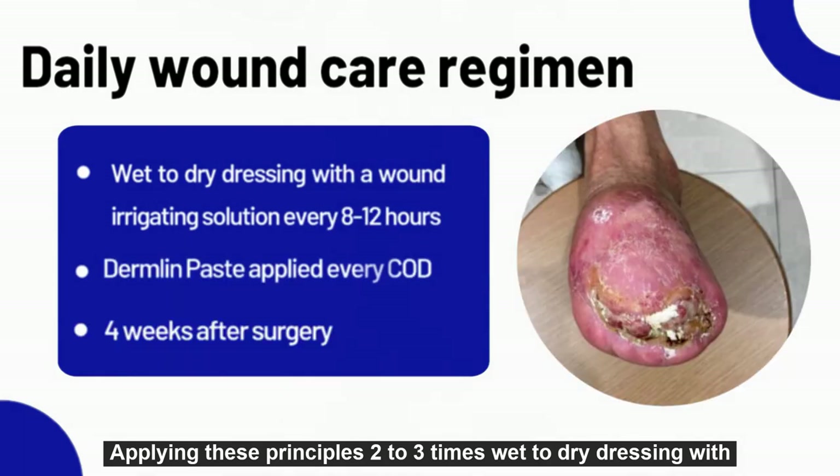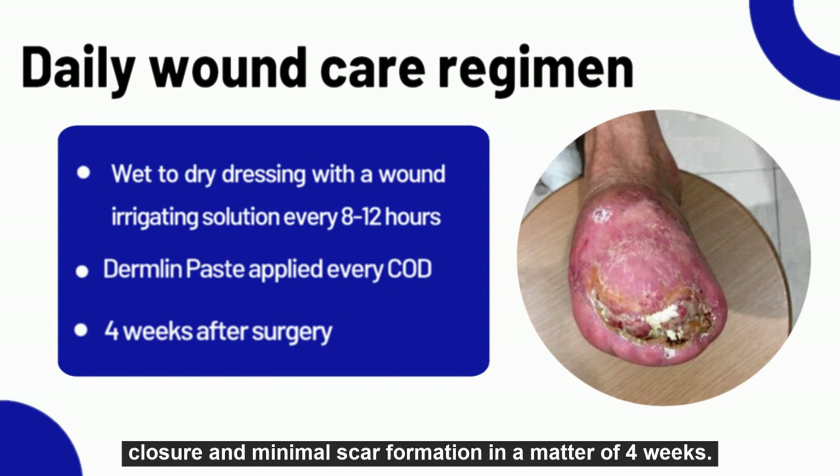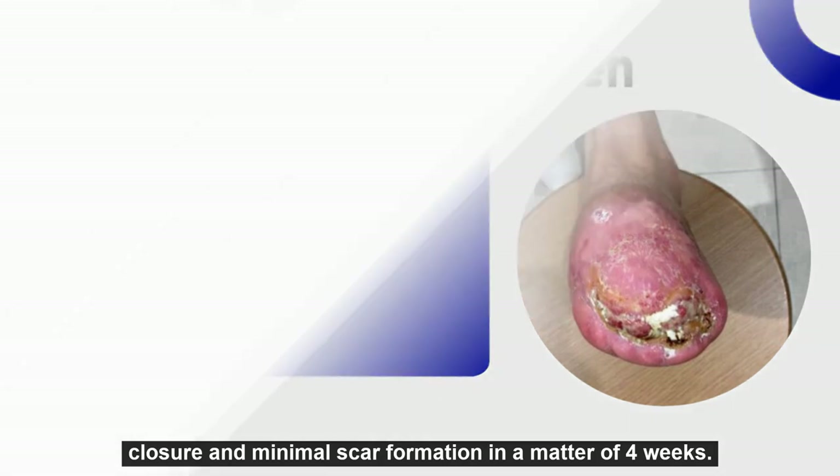Applying these principles — two to three times wet-to-dry dressing with a wound irrigating solution and daily application of Dermlin paste — the wound epithelialized significantly with almost complete closure and minimal scar formation in a matter of four weeks.